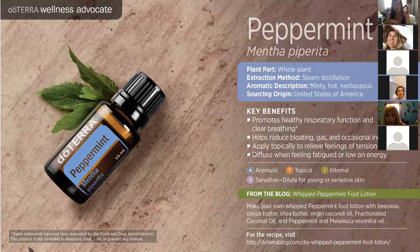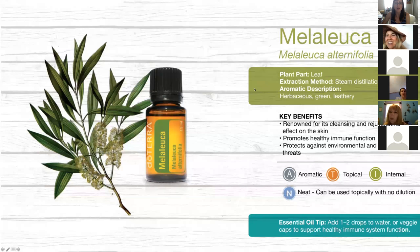Moving on — Melaleuca is another really awesome oil. It comes from the tea tree, and some of you may have purchased tea tree products for your face at the store. Melaleuca is really well known for its cleansing and rejuvenating effects on the skin. The doTERRA version can actually be internally digested because it has a supplement facts label.